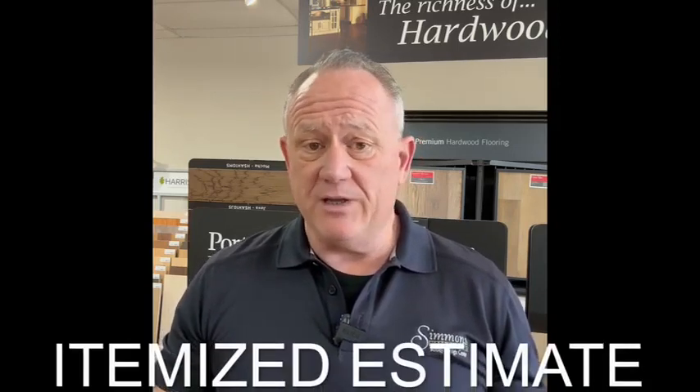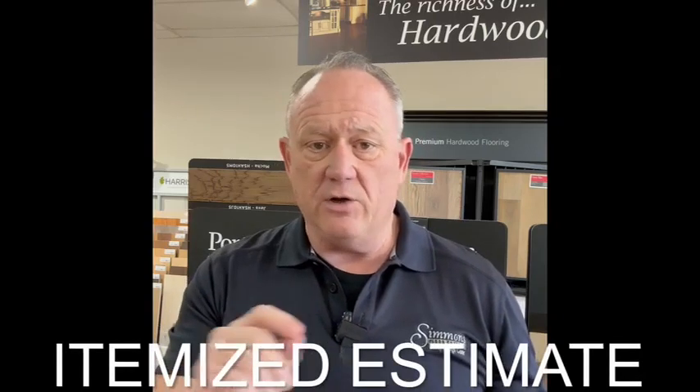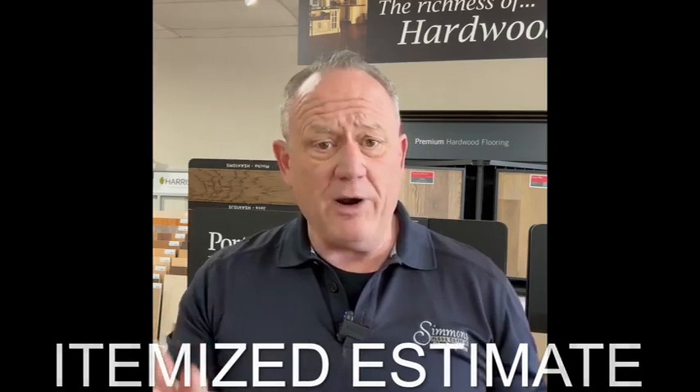Always use a contractor that has insurance. Fourth, you need to get an itemized estimate — don't accept a lump sum. Every estimate should list all of the items you want included with a price next to each one. As the project goes on, sometimes things change. If you decide not to do part of the project, how do you know what credit you deserve? Make sure it's an itemized and well-priced-out estimate.